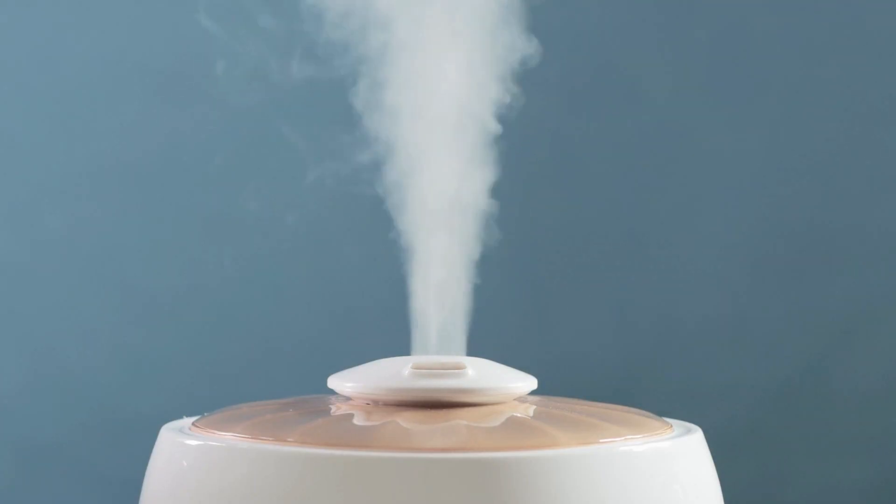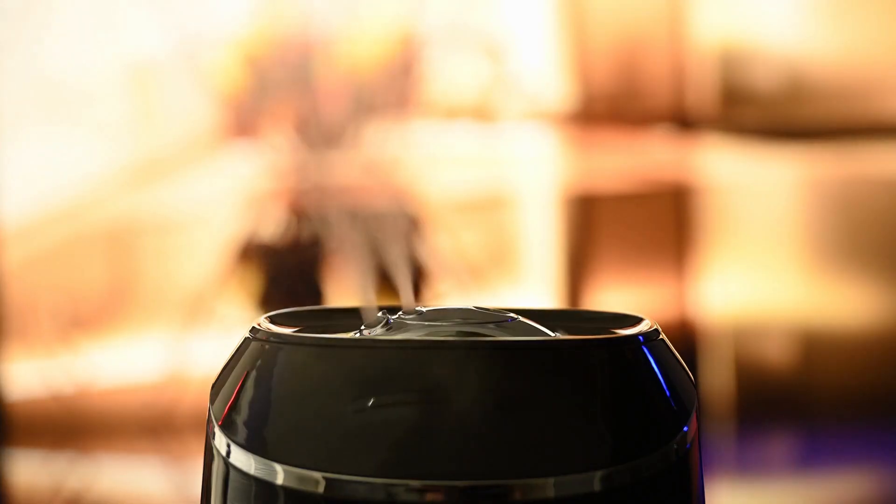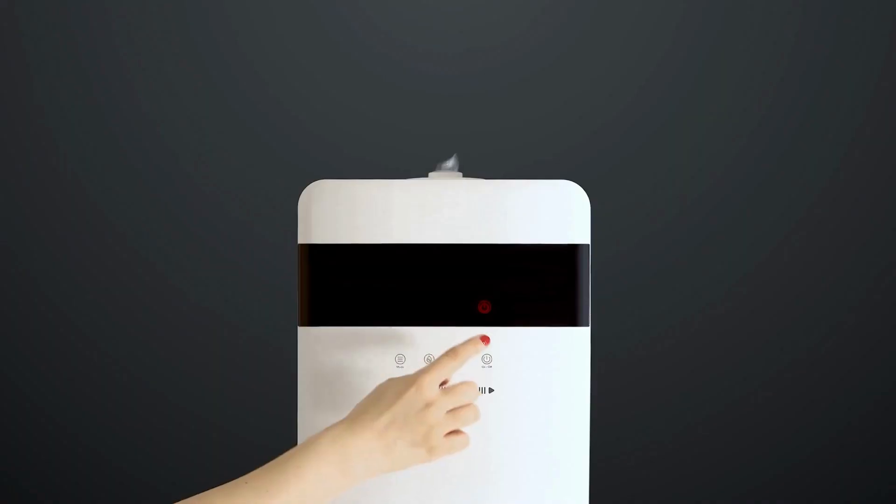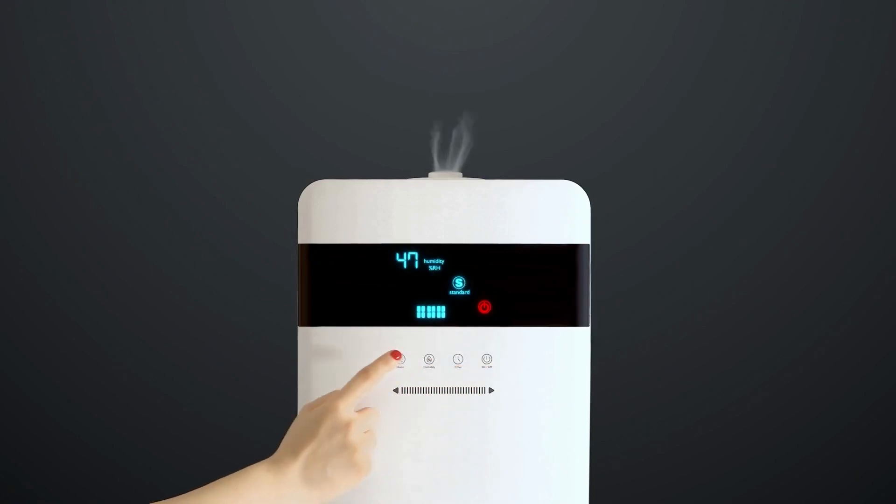Hello there, welcome back to another video. If you are looking for the best evaporative humidifier, then you've come to the right place. Here we will cover the top 8 best evaporative humidifiers according to their features, performance, quality, durability, and much more.